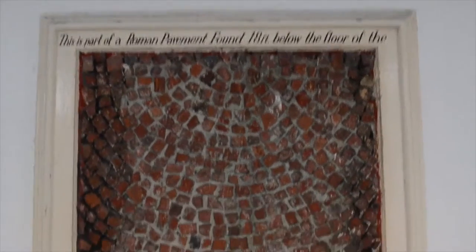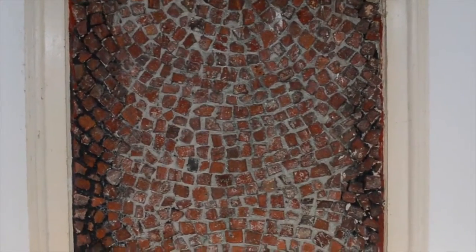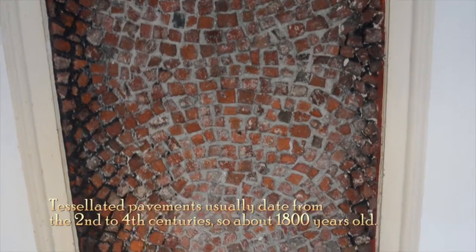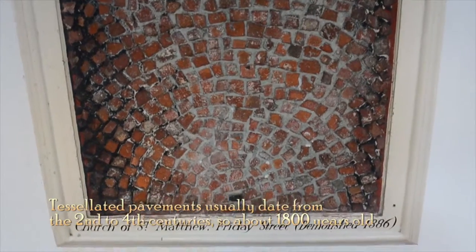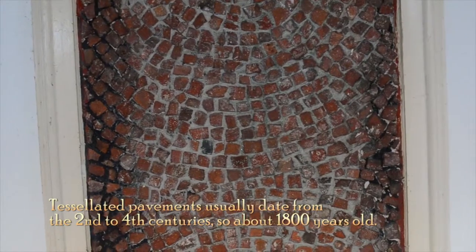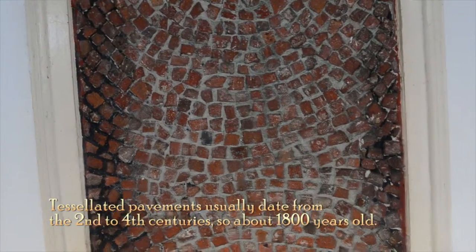And then I found this gem. This is part of a Roman pavement found 18 feet below the floor of the Church of St Matthew in Friday Street, which is just along Cheapside. It was demolished in 1886 and they found that. That is 2000 years old, if you assume it was here in the first century.